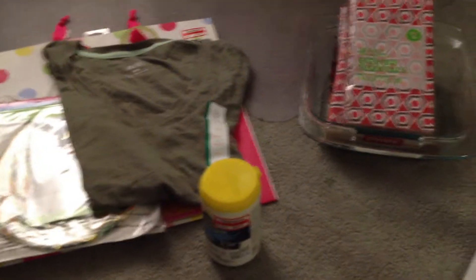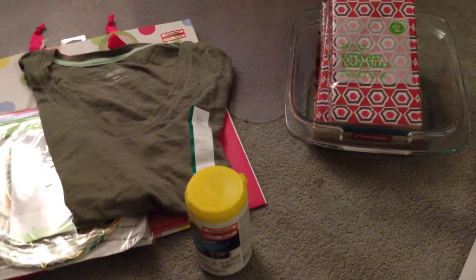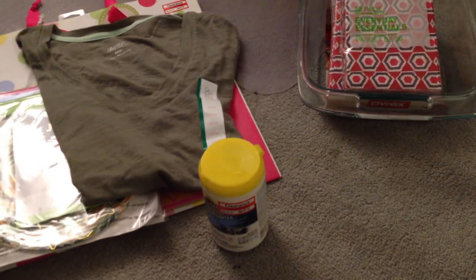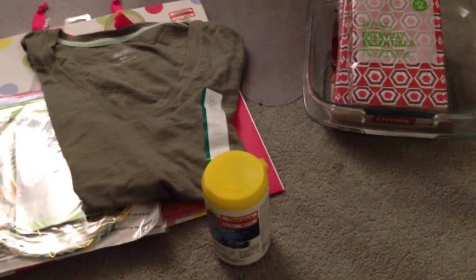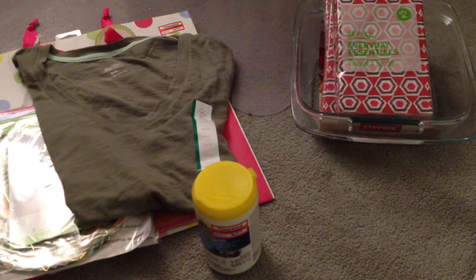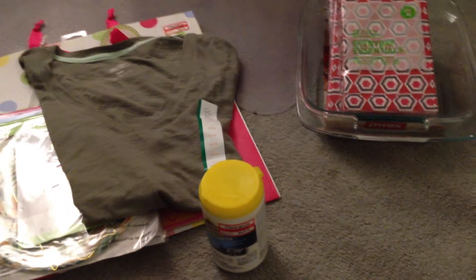Hi everyone! I went to Target and Superstore this weekend looking for Halloween clearance and different things. This is all the things that weren't Halloween clearance, except two items I forgot to put in my last haul. I also realized I forgot to do a Halloween decor video, so I'm just going to give you a sneak peek.